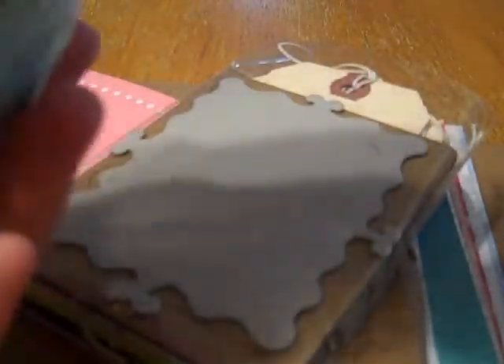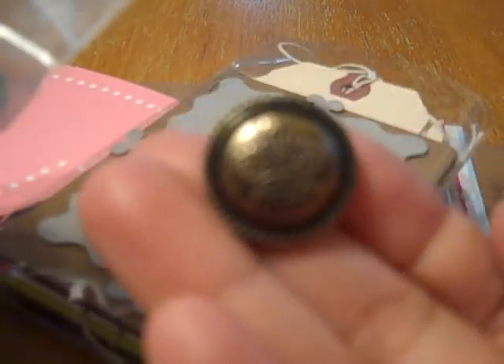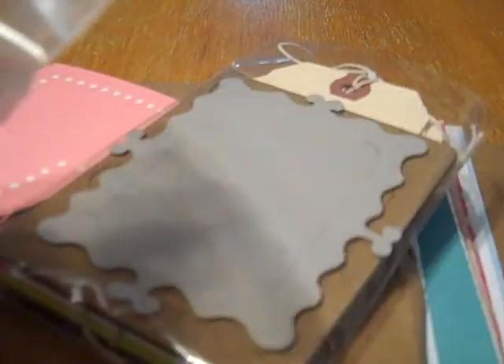Oh thank you! Look at these pretty flowers. All kinds of great goodies. Oh this is neat. And I did want to see this button — oh wow, look at this button. It's got a crown on it. Very cool.